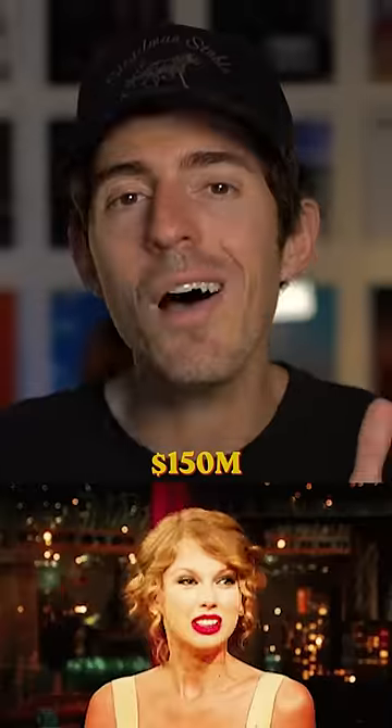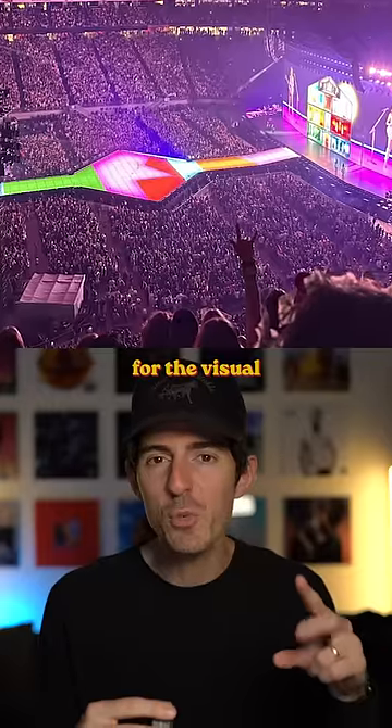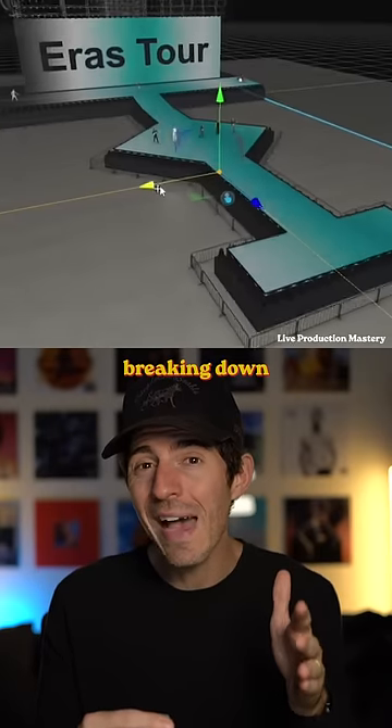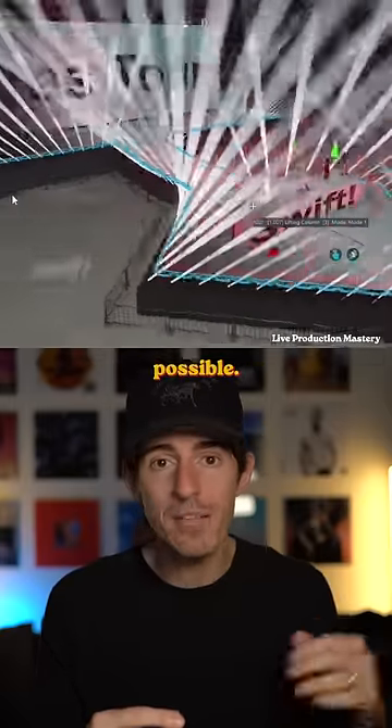The craziest thing about Taylor Swift's tour is the stage. Rumors are, it costs $150 million for the visuals, sound, and crew. But this blew me away — it's a video breaking down the one-of-a-kind production that makes the Eras tour possible.